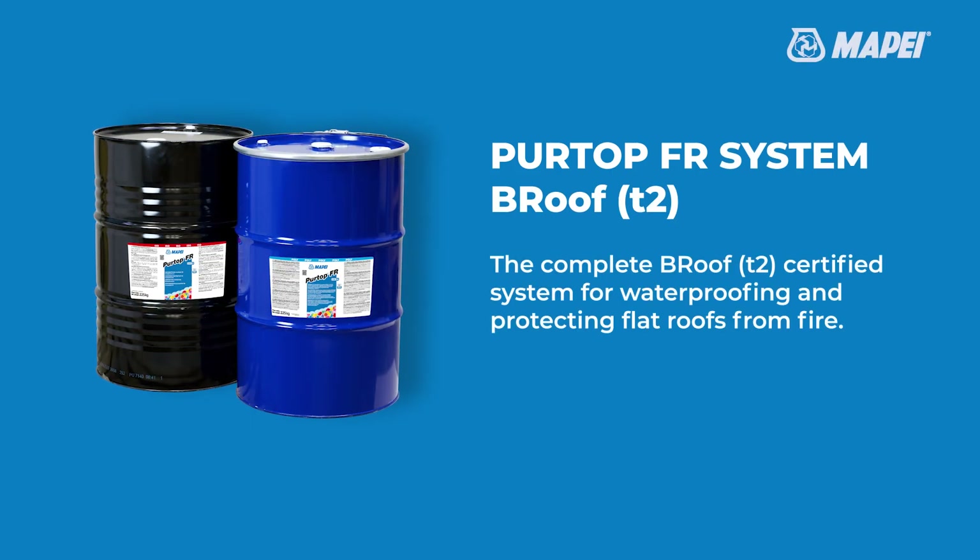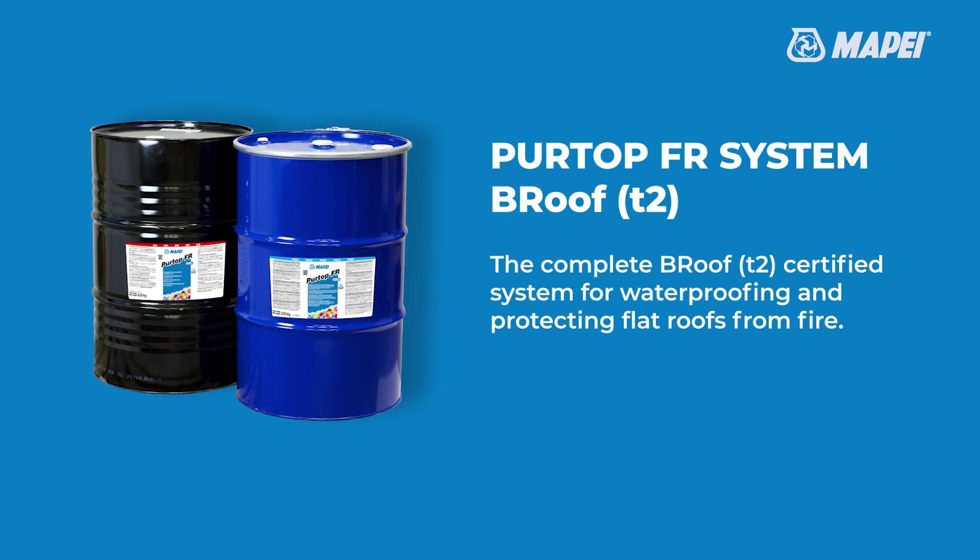MAPE presents the Pertop FR System B Roof — the complete B Roof T2 certified system for waterproofing and protecting flat roofs from fire.